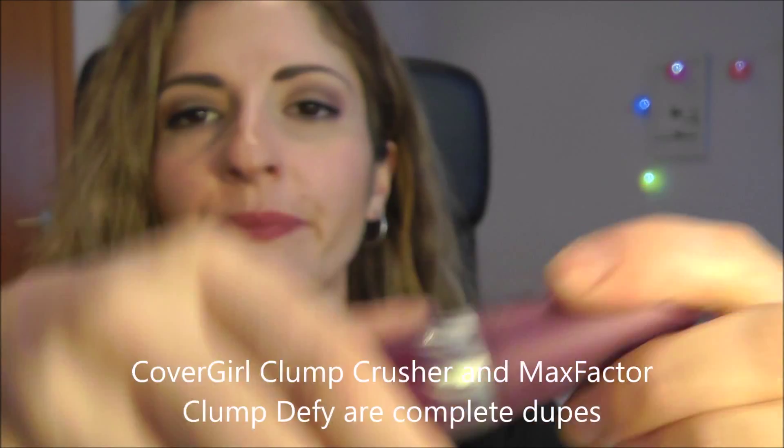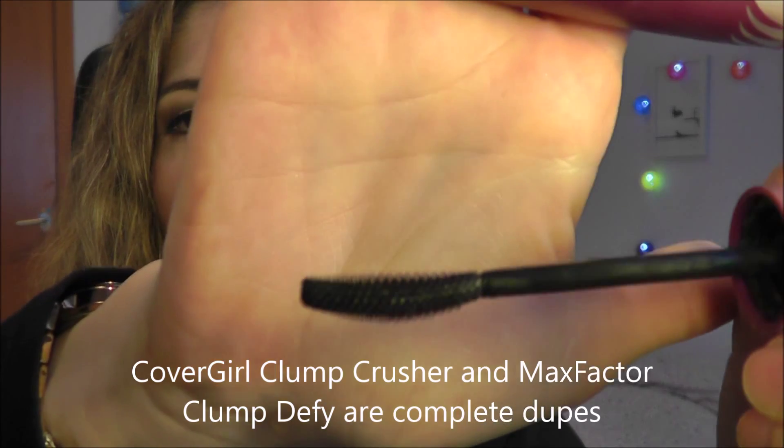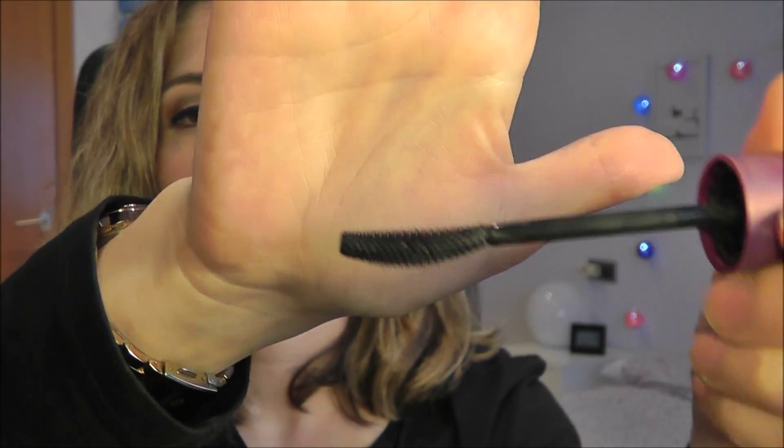As for mascara, I would go with one you can build up but that won't clump. We have a lot of choices at the drugstore today and we really don't need to deal with clumps. For a foolproof product, I'd get the CoverGirl Clump Crusher — or here it's called the Max Factor Clump Defy. You apply it in a shape and then turn it backwards for a little more body. It gives curl, color, and length without clumping.